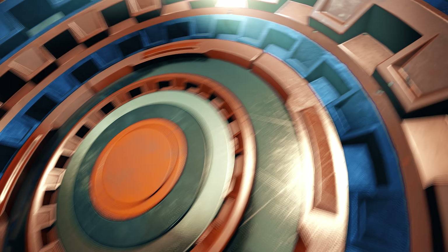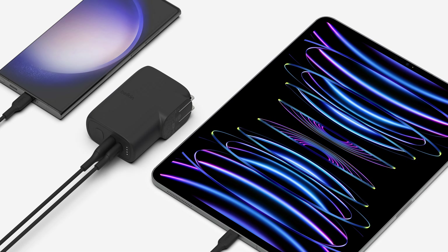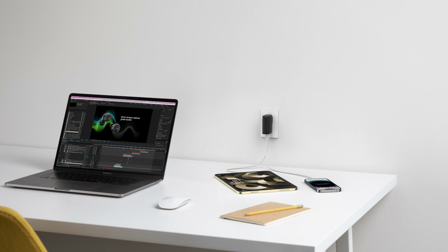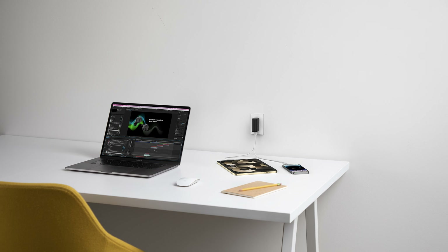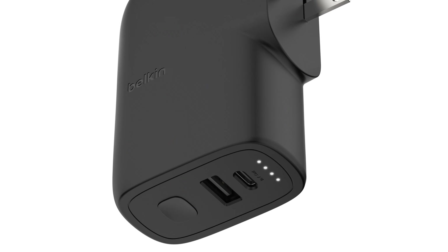For those on the move, Belkin's Boost Charge Hybrid charger with a 5,000 mAh power bank is a game-changer. It's a portable charger that can be plugged into an outlet and also has an integrated battery. It uses PD 3.1 PPS technology for fast and safe charging of almost all PD-enabled devices.